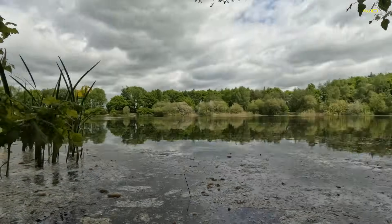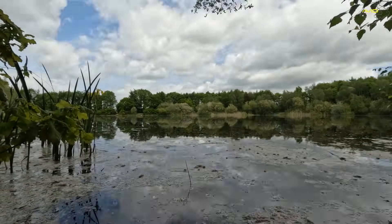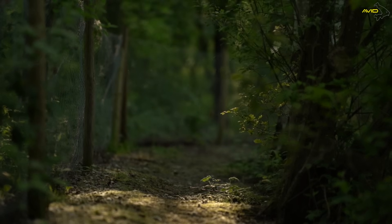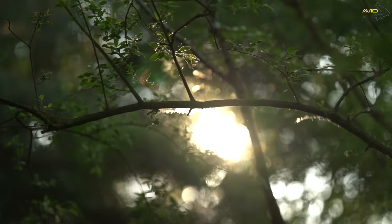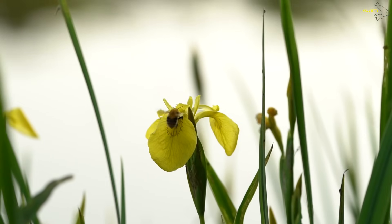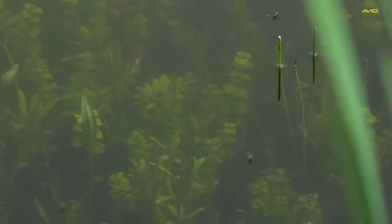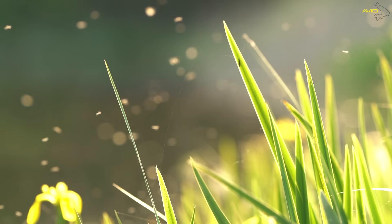True to Dave's word, bite time was from first light through to midday. The rest of the day the carp really weren't playing ball. Despite looking for them and walking around the lake lots of times, I couldn't find them. So it's just a case of getting the rods set ready for the evening, sitting back and enjoying what is a wonderful water, and hoping that something happens in the morning.